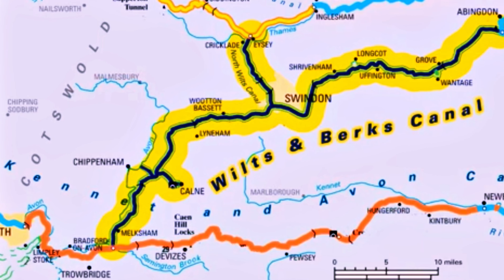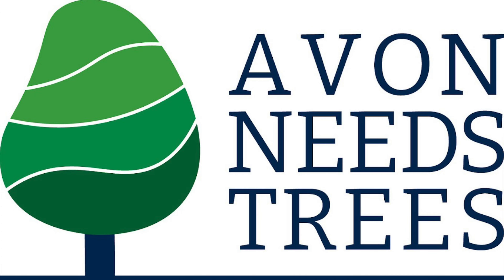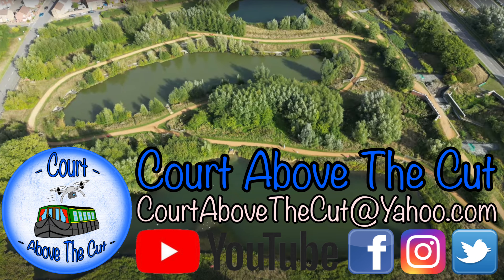Thanks for watching. Huge thanks to Avonese Trees for allowing me access to the land - it's been a really interesting area to record. I've loved every minute of it. Have a great day and please check the description for all the links.